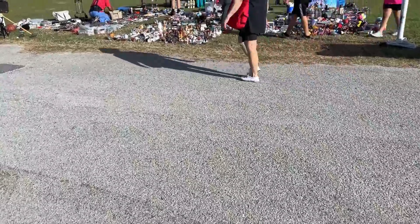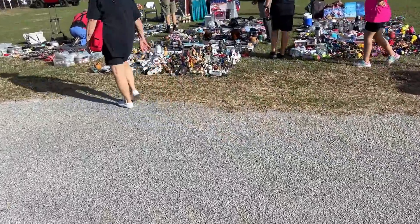We're at the flea market. I see a spot over here with a bunch of stuff, so we're going to go check it out. Look at all the little trinkets down there.